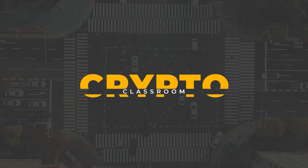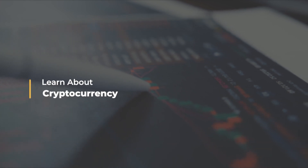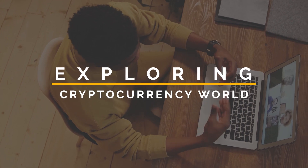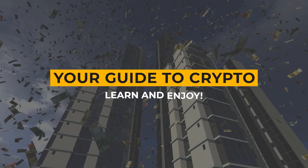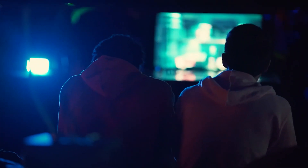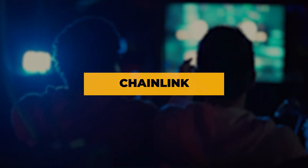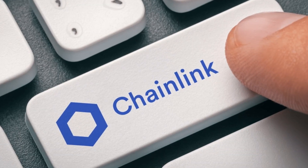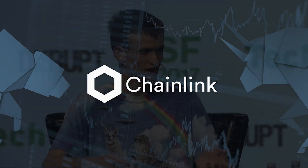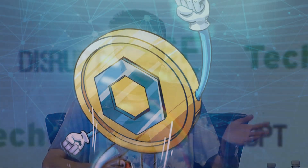Welcome to Crypto Classroom, the number one YouTube channel for learning about the latest trends in cryptocurrency and blockchain technology. Our main goal is to equip our audience with the knowledge needed to excel in the dynamic and fast-paced cryptocurrency landscape. In today's video, we will be doing a deep dive into Chainlink, discussing what makes this project so fundamentally strong, some of its key partnerships, price catalysts on the horizon, and why we recommend owning at least 75 LINK.